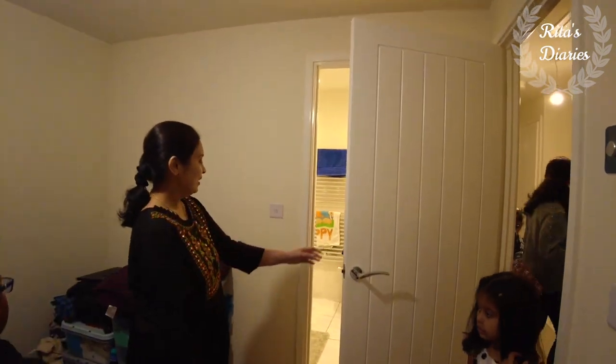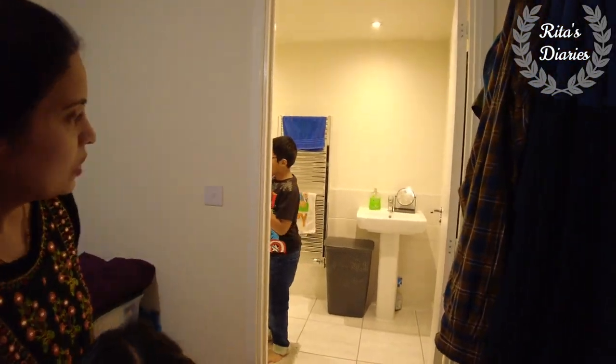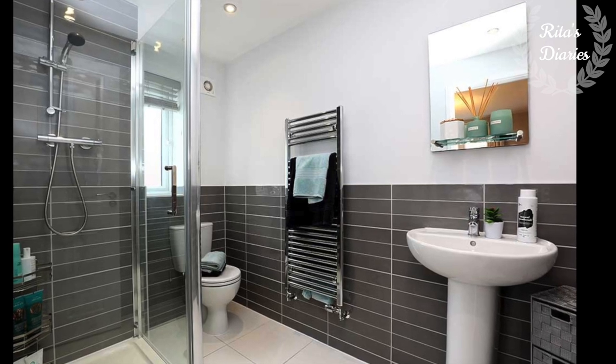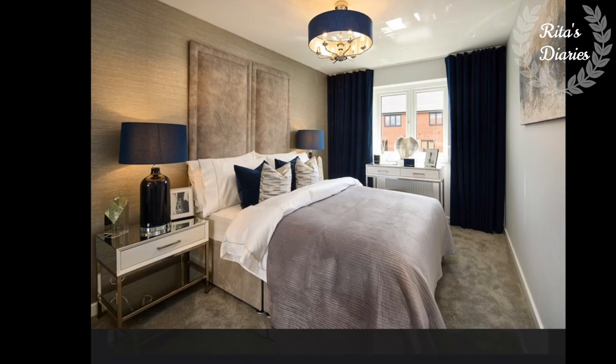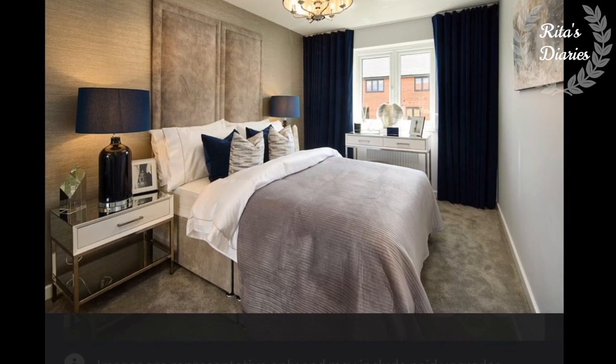That's the master bedroom, and this is the attached en suite — it's quite a spacious bathroom. You have the walk-in shower, sink, and also a water closet. There's a nice window coming to the front end. When daylight falls in the bedroom looks like this. Now let's move on to the second bedroom of the house.